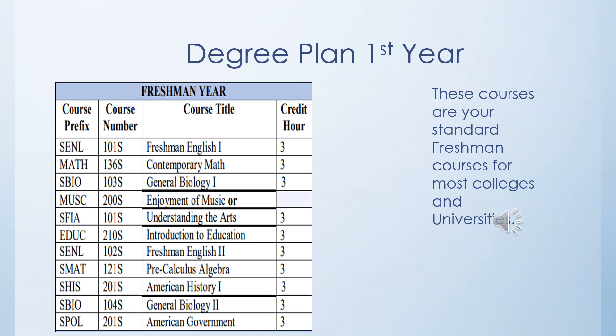If one decides to attend Southern University at Shreveport and apply for the AST degree, this is how their first year of college would look. The very first semester, they would be required to take no less than five courses: Freshman English 1, Math, General Biology, Music or Arts (their choice), and Intro to Education.